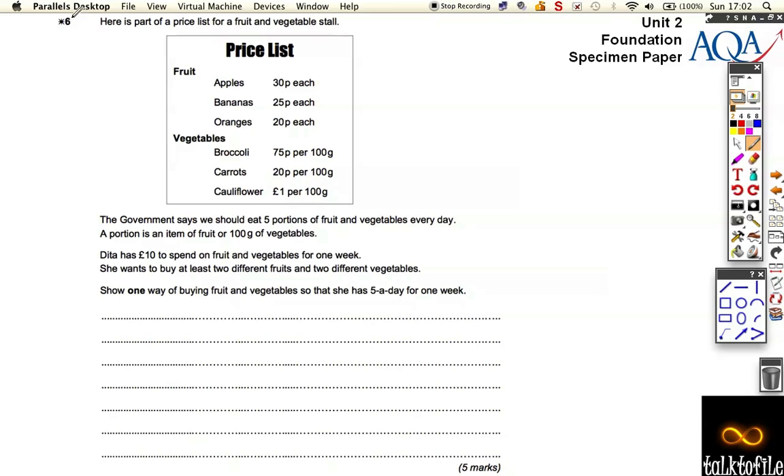We've got question six here and it's about fruit and veg. It's also one of the ones where you've got a star, which means you've got to write down exactly what you're doing to get the marks. We've got a load of fruit and vegetables on our price list, and Adele wants to buy enough for one week — seven days — and she wants to buy at least two different fruits and two different vegetables, but she's only got ten pounds to spend.